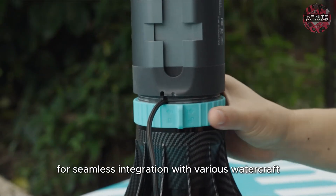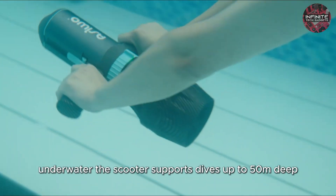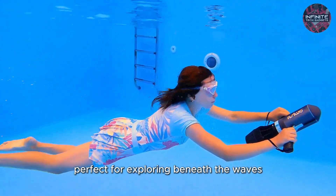Its modular design allows for seamless integration with various watercraft, and its robust build ensures durability in both calm lakes and choppy seas. Underwater, the scooter supports dives up to 50 meters deep, maintaining a swift 10-kilometer pace, perfect for exploring beneath the waves.